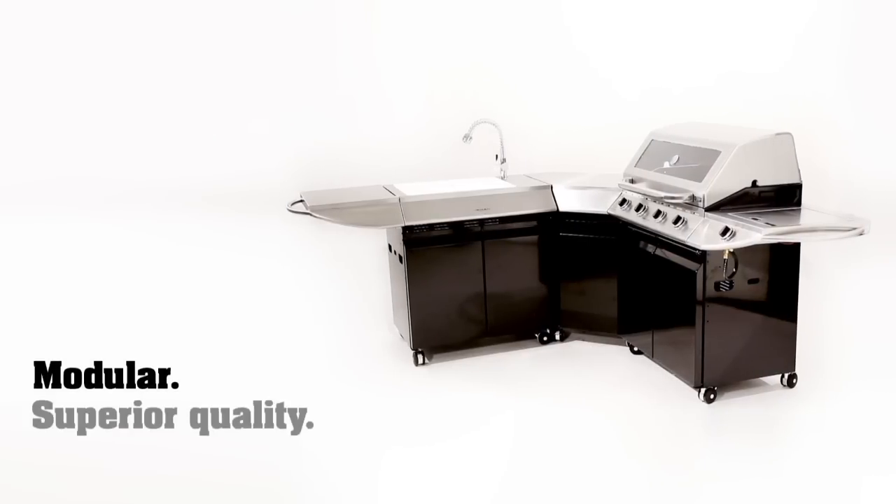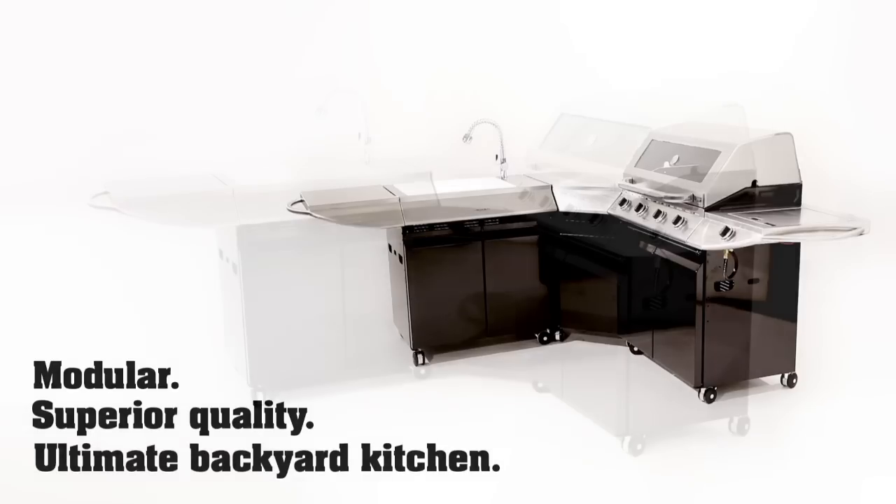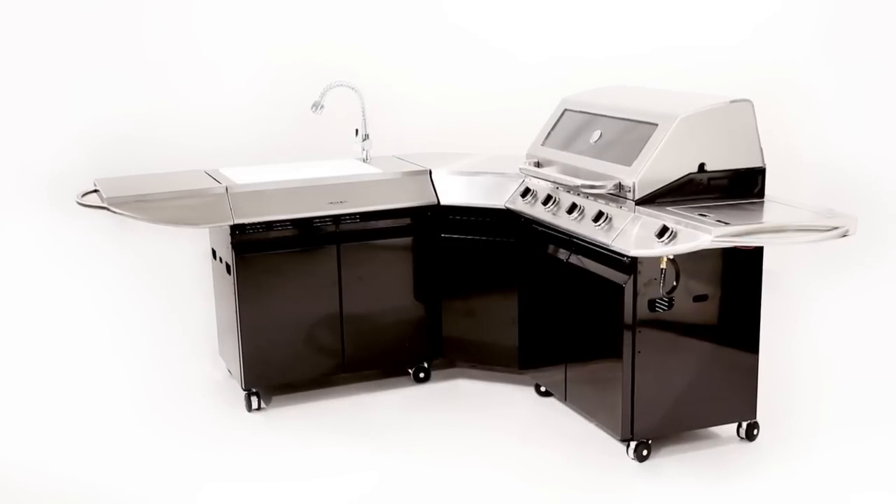The surfaces are top quality and in a nutshell, it's the ultimate backyard kitchen. So if you're looking for a better barbecue, barbecue better with Barbecues Galore.